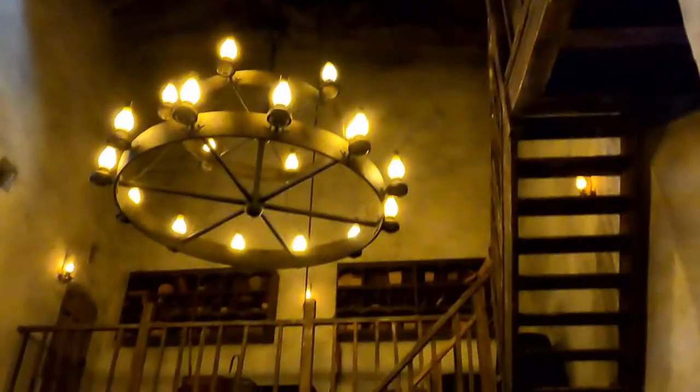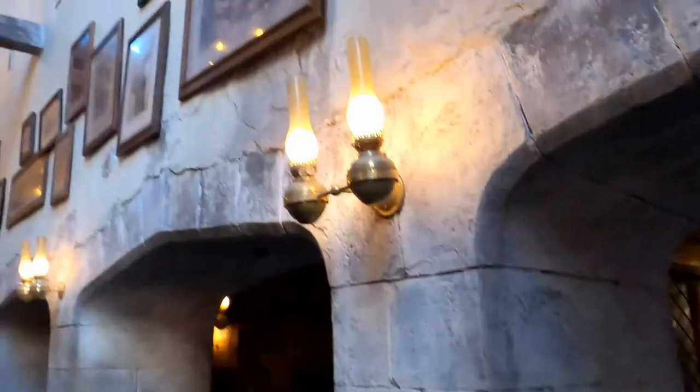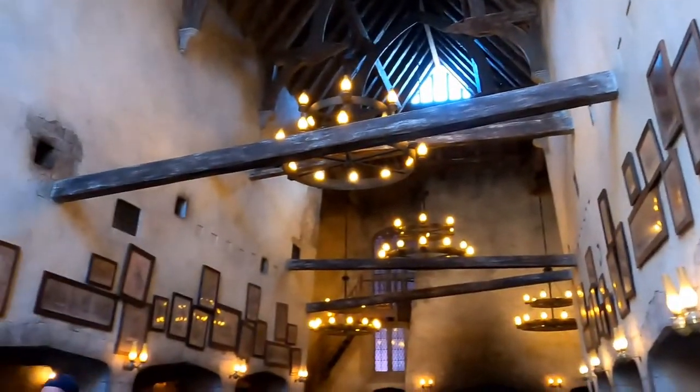Overall, we had a great meal at the Leaky Cauldron. I love the atmosphere and the food, plus it's one of the few places in the park with kids' meals. Have you eaten here? Let me know in the comments below, and hit that subscribe button if you're new to the channel. Thanks for watching, and have a great day!